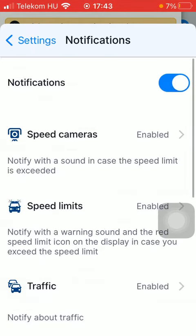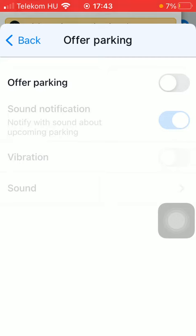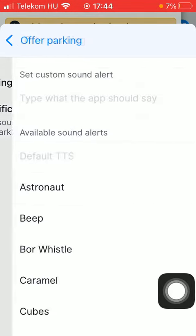Then scroll down to the bottom and here you can find the Offer Parking feature, which will give you parking offers and possibilities before reaching your destination. Click on it, and by tapping the button on the right side at the top you can turn on this feature. You can also set a sound notification, enable vibration, and below you can set the sound itself.